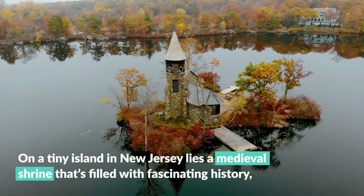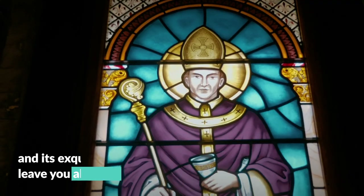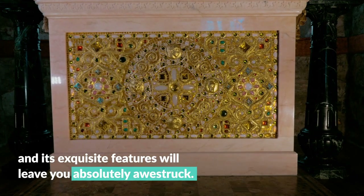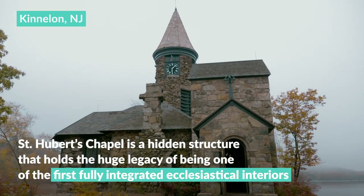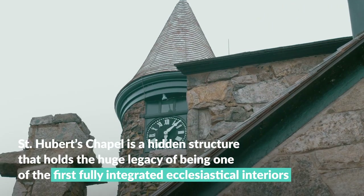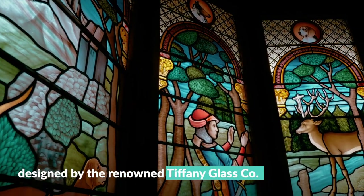On a tiny island in New Jersey lies a medieval shrine that's filled with fascinating history, and its exquisite features will leave you absolutely awestruck. Rising above the remote landscape of Lake Kinelon in Morris County, St. Hubert's Chapel is a hidden structure that holds the huge legacy of being one of the first fully integrated ecclesiastical interiors designed by the renowned Tiffany Glass Company.